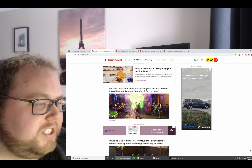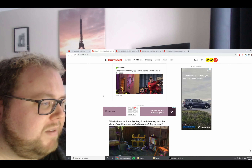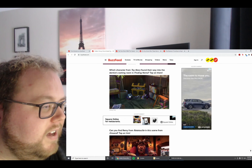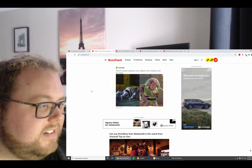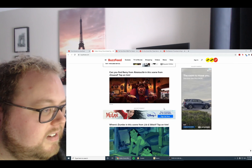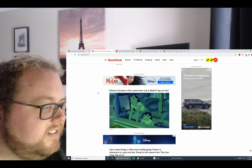Let's make it a little more of a challenge. Can you find the Incredibles in this scene from Coco? It's a poster — an Incredible family appears on a poster in the Land of the Dead. Which character from Toy Story found their way into the dentist's waiting room in Finding Nemo? A Buzz Lightyear action figure is in the waiting room. Can you find Remy from Ratatouille in this scene from Onward? Remy is of course working in the kitchen. Too funny.